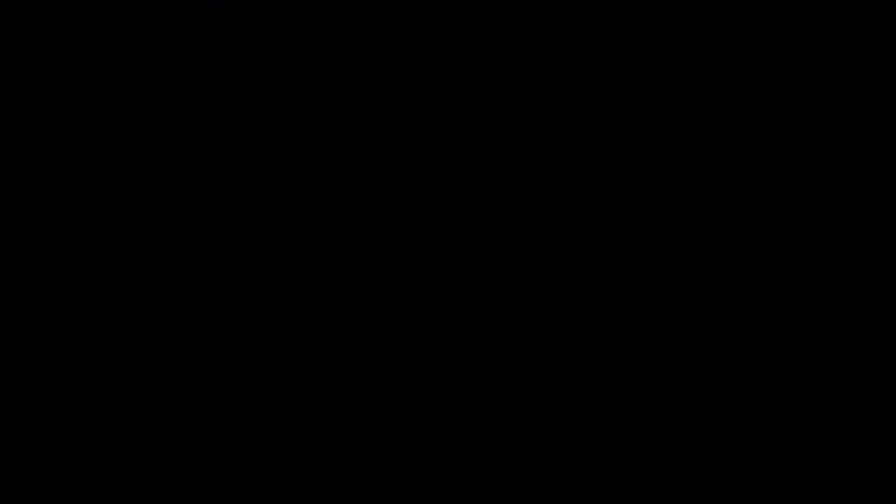For more information on organic certification and the requirements for managing crop pests, weeds and diseases, visit the USDA National Organic Program website.